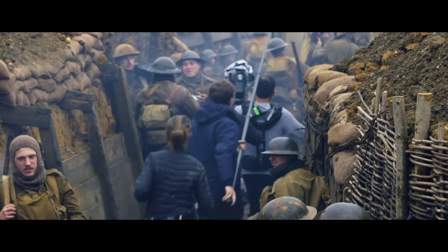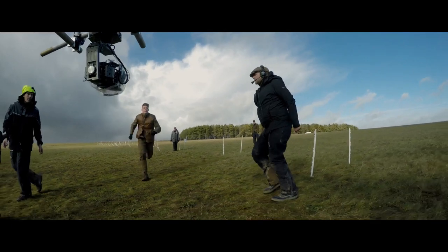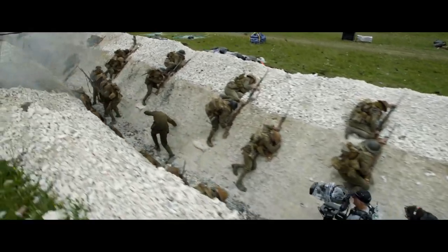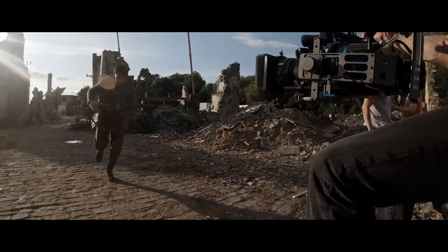Everyone would be like, come on, go! So you are also in the lap of the gods. It's like a piece of theatre every take. Once it starts, it can't stop. If something goes wrong, you just have to keep going.